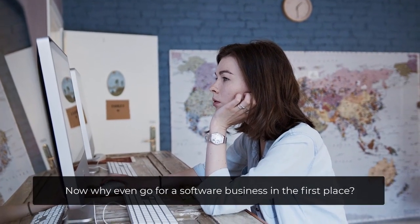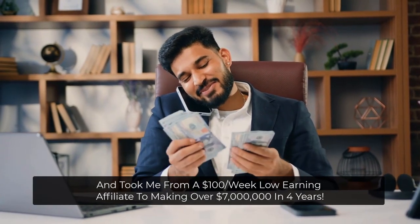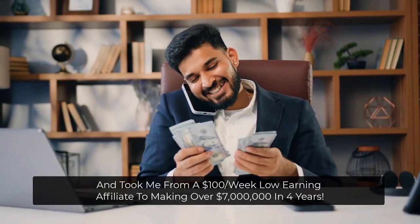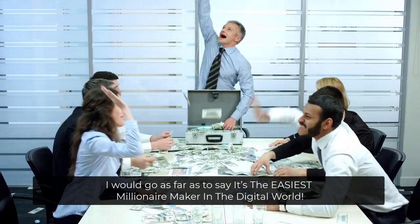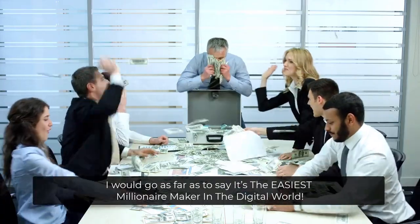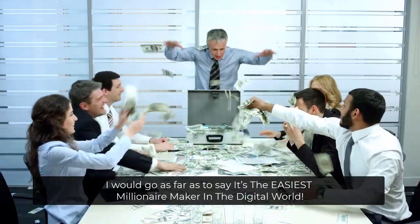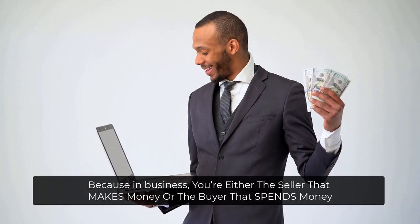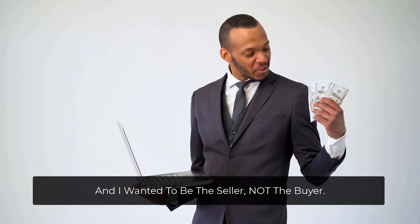Now, why even go for a software business in the first place? Well, launching my own software business changed my life and took me from a $100 per week low-earning affiliate to making over $7 million in four years. I would go as far as to say it's the easiest millionaire maker in the digital world. Because in business, you're either the seller that makes money or the buyer that spends money, and I wanted to be the seller, not the buyer.